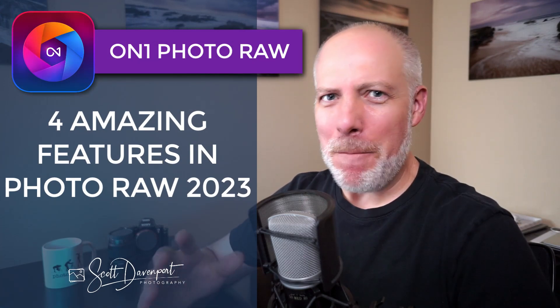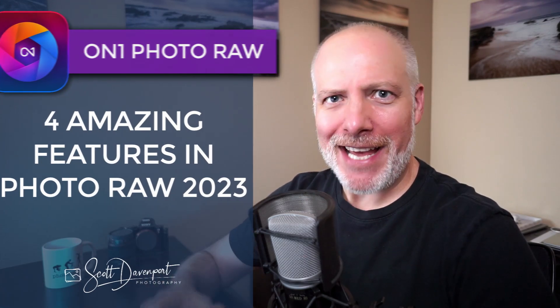Hi gang, Scott here. Today's the day on one announced Photo Raw 2023, and man have they been busy packing features into this next version of the software. I want to talk about four of the features I think are the most exciting that are coming in the software, and I'll talk about a few of the others as well — pricing and availability, that sort of stuff.